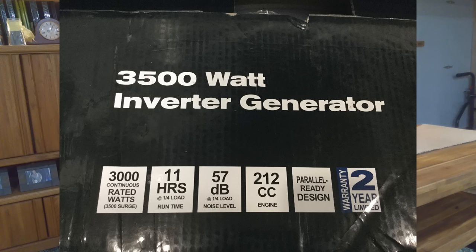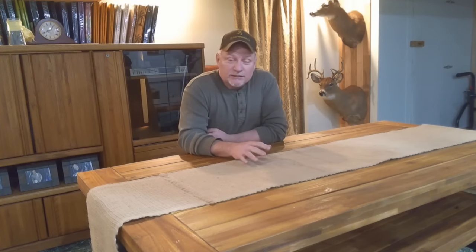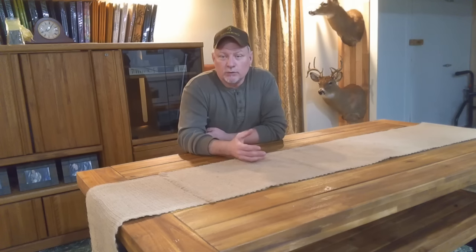The generator is rated at 3,500 peak watts and 3,000 continuous running watts. It runs 11 hours at a quarter load and only 75 dB at a quarter load as well. Compared to my old Craftsman generator, this is going to be a pleasure to work around if that's true. Now, as far as these numbers go, I don't know how accurate they are — only time will tell once I start using it.